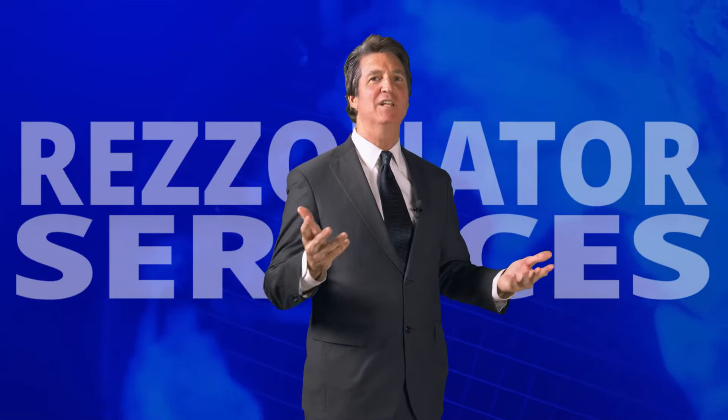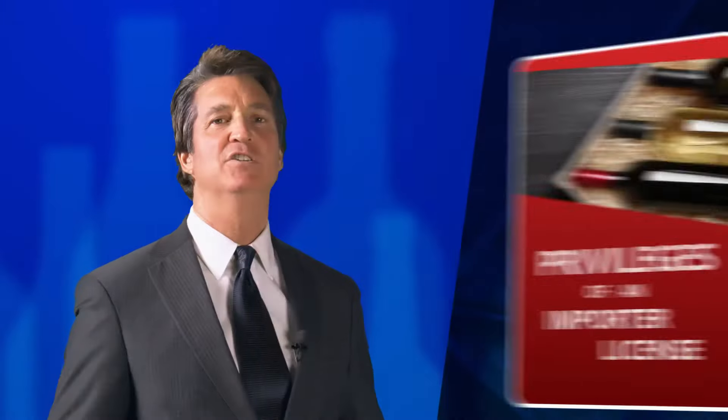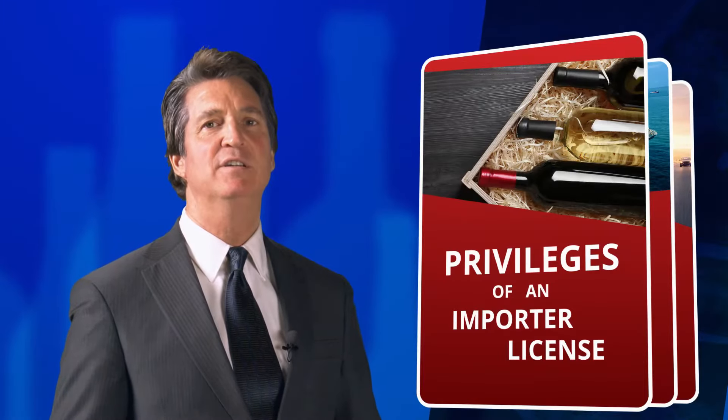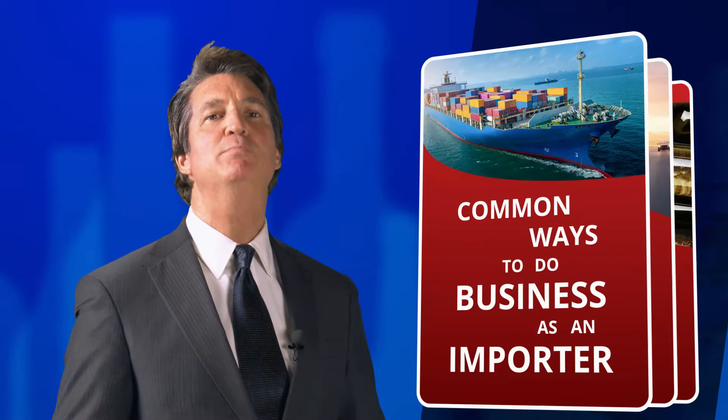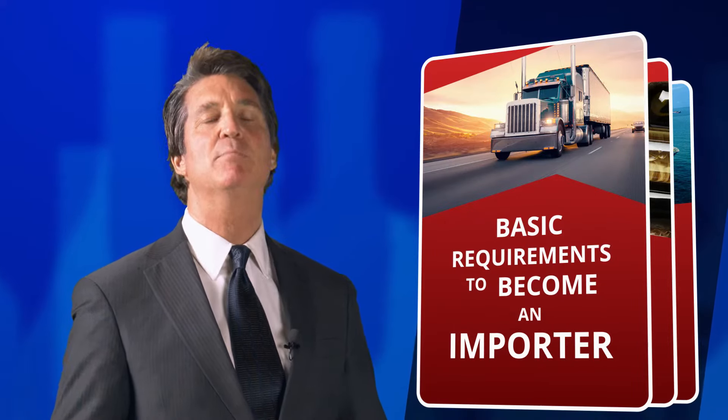In this video, brought to you by the liquor license experts at Resonator Services, we will discuss the following: the privileges of an importer license, the common ways to do business as an importer, and some of the basic requirements to become an importer.